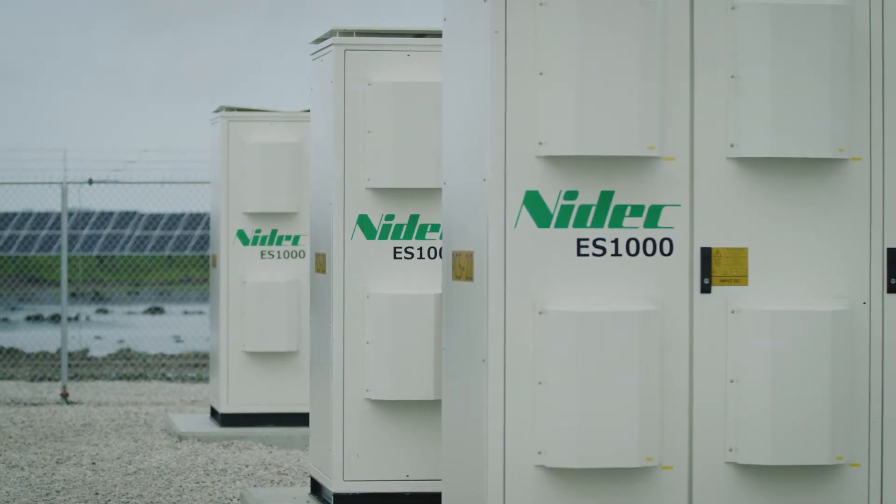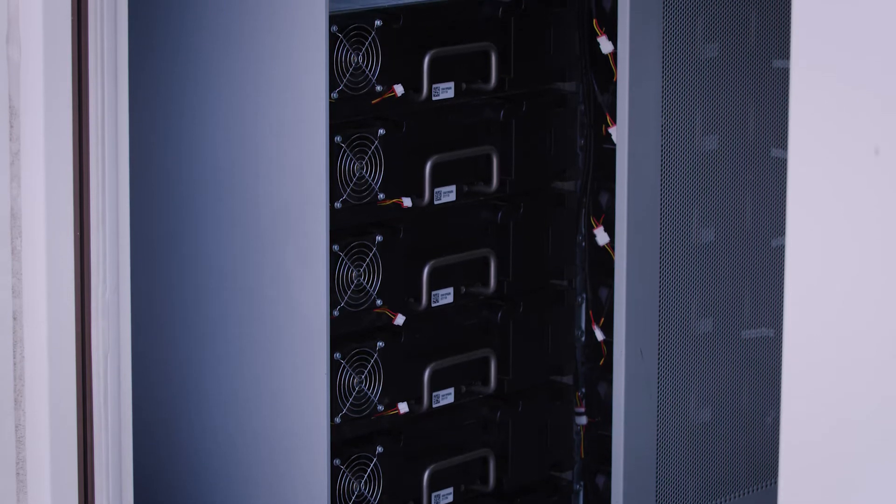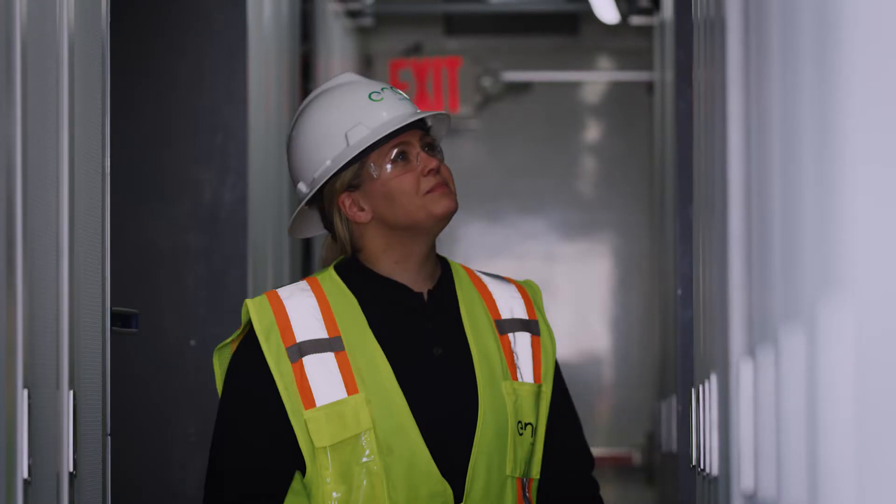These boxes contain our batteries for our battery energy storage system. Here on site there are 12,444 batteries.